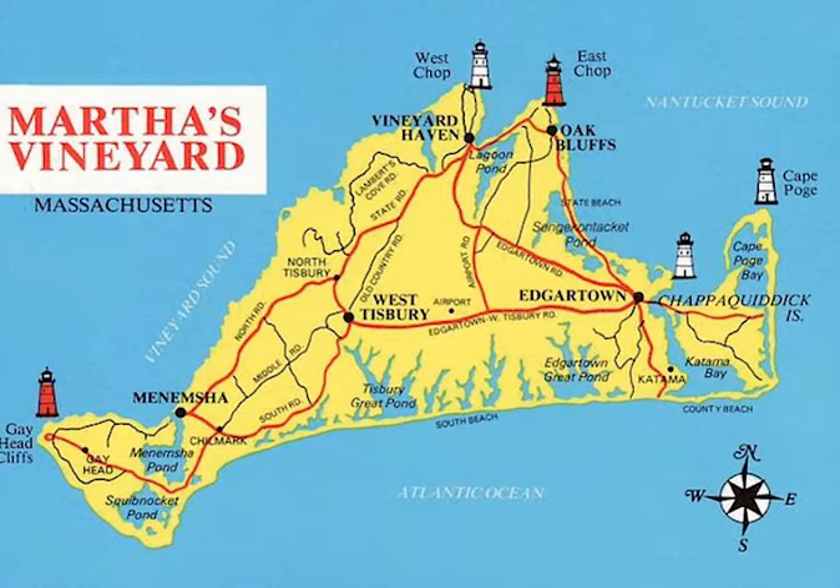West Tisbury is the island's agricultural center, and it hosts the well-known Martha's Vineyard agricultural fair in late August each year. Chilmark, including the fishing village of Menemsha, is also rural and features the island's hilly terrain. It is the birthplace of George Claghorn, master shipbuilder of the USS Constitution, also known as Old Ironsides.